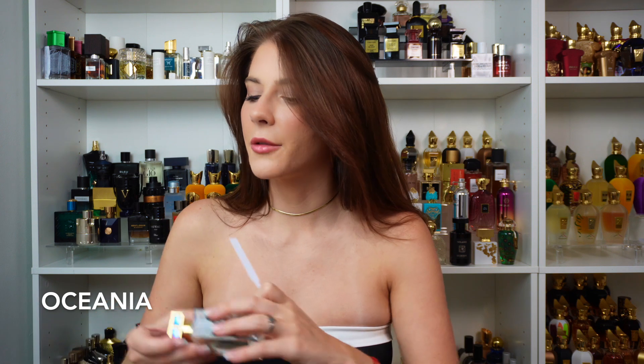Next we got Oceania, which I have smelled many, many times, but I wanted to include it. Very aquatic, very fresh — a very easy everyday signature scent for the summer. Just a no-brainer grab. Can be worn in any situation. It's just a really nice elevated everyday scent, I think. Simple, clean, fresh, aquatic — really good one from Roja.